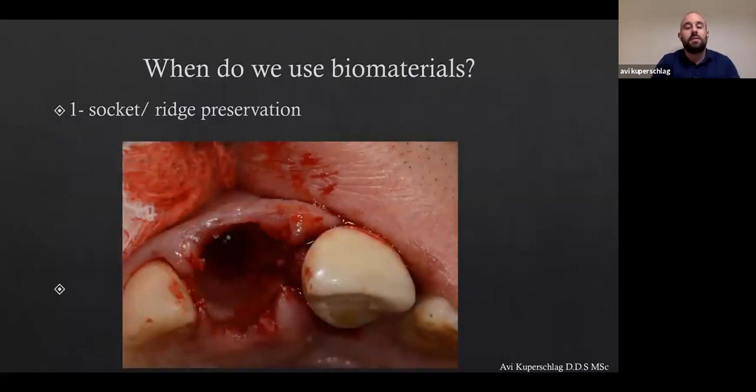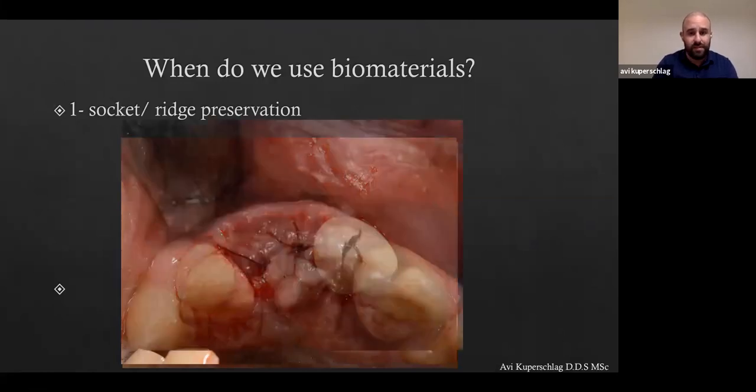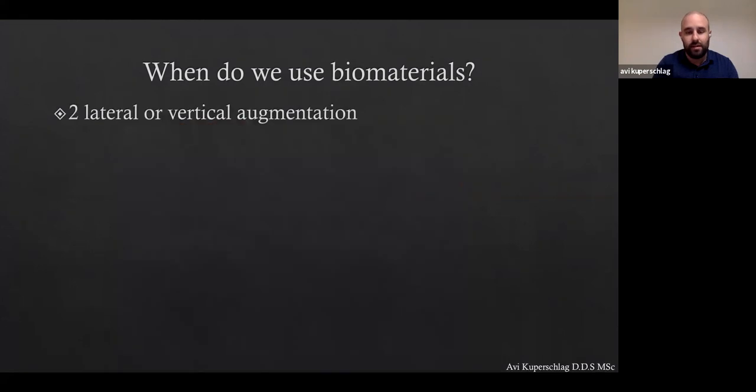Let's start by discussing what we use biomaterials for. The obvious reason is socket preservation — when we extract a tooth and don't go for immediate implant placement, we graft it. In this case, we cover it with an LPRF membrane and prepare the site for future implant placement — very common in daily practice.